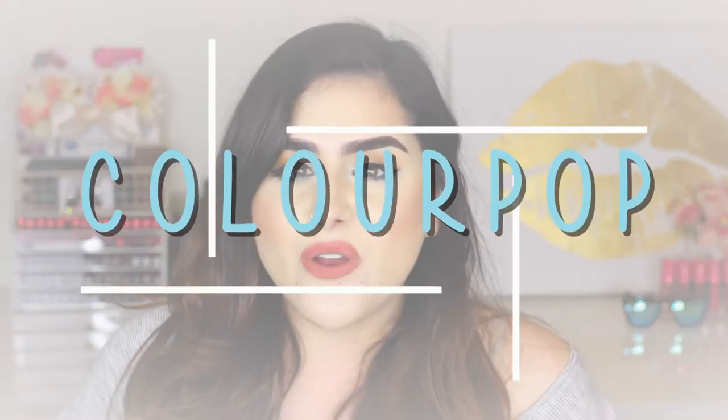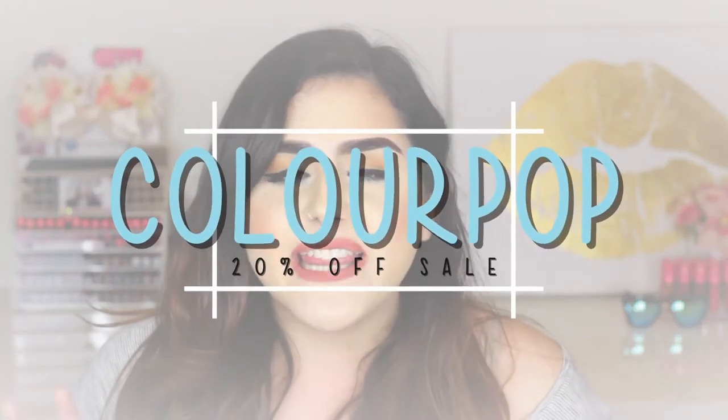Hey guys, welcome to my channel. For today's video I will be doing a ColourPop haul. They recently had their 20% off on the whole website. I decided to pick up a few things and I'm here to show you what I got. So if you're interested then just keep on watching.